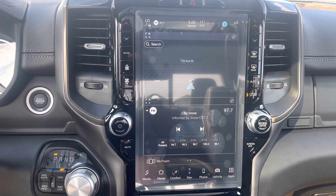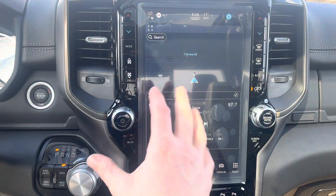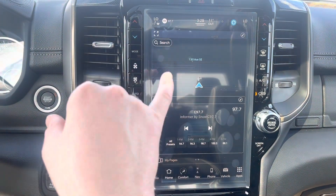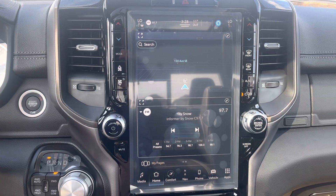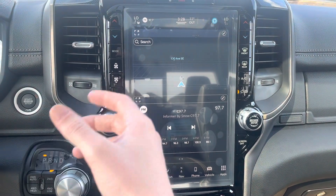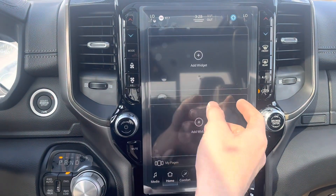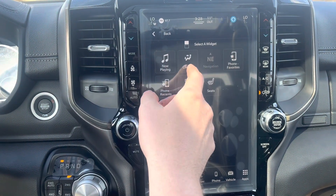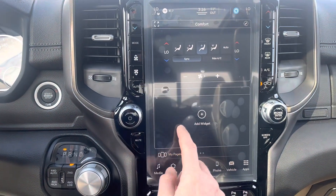This touch screen is pretty cool — it's the new Uconnect 5, so we get Apple CarPlay and Android Auto wirelessly. This is the home screen set up here and you can customize it, kind of like an Android cell phone where you can customize the widgets on the home screen. It does have multiple home screens as well.